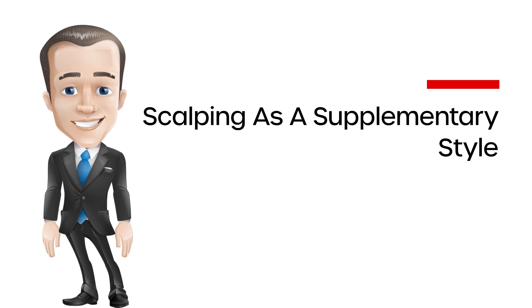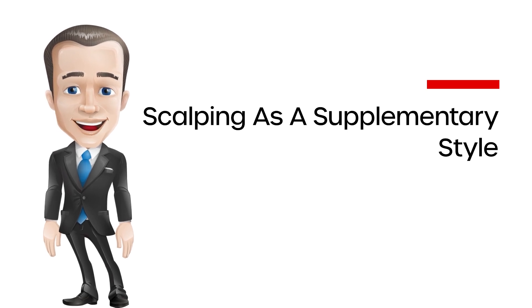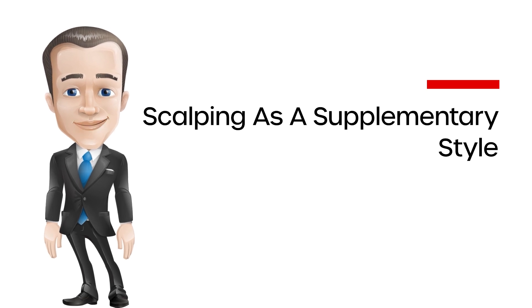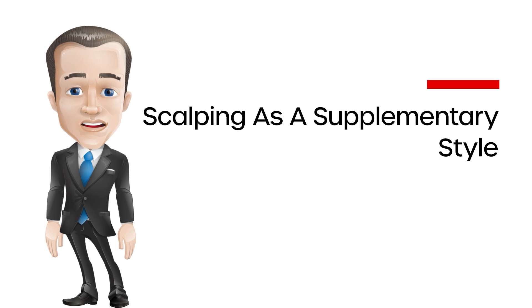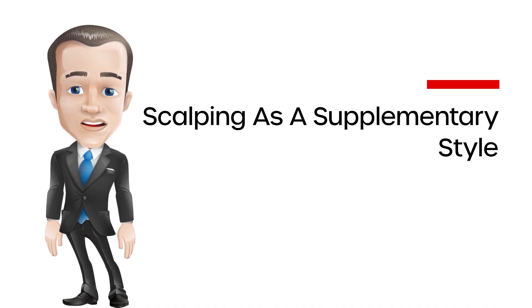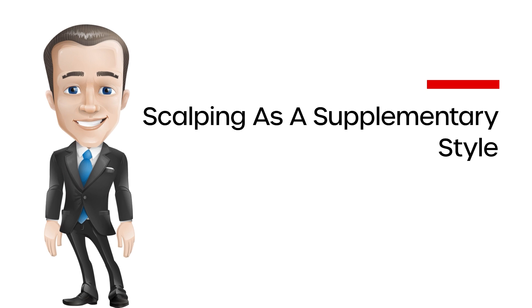Scalping can be seen as a kind of risk management method. Basically, any trade can be turned into a scalp by taking a profit near the one-to-one risk-reward ratio, meaning the size of profits taken equals the size of the stop dictated by the setup. For instance, if a trader enters a scalp trade at $20 with an initial stop at $19.90, the risk is $0.10, so a one-to-one risk-reward ratio will be reached at $20.10. Scalp trades can be executed on both long and short sides, on breakouts and in range-bound trading, using traditional chart formations such as cups and handles or triangles, as well as technical indicators.